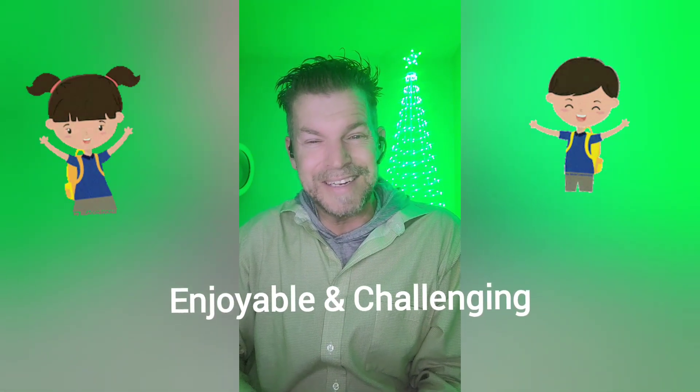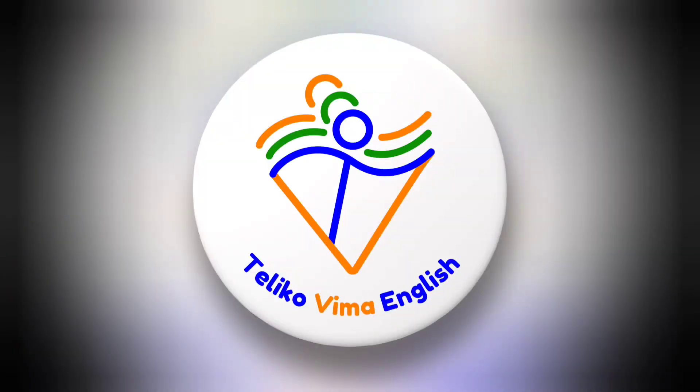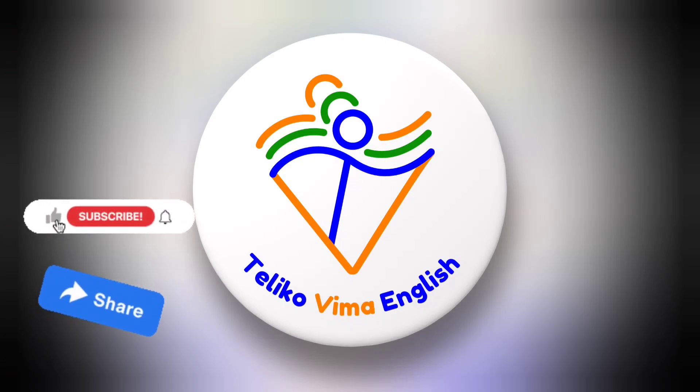Remember: set aside regular time to practice English, but find activities that are both enjoyable and challenging. This has been Toledo Vima English, bringing you through the final steps of fluency. Please subscribe, like, and share to show your support.